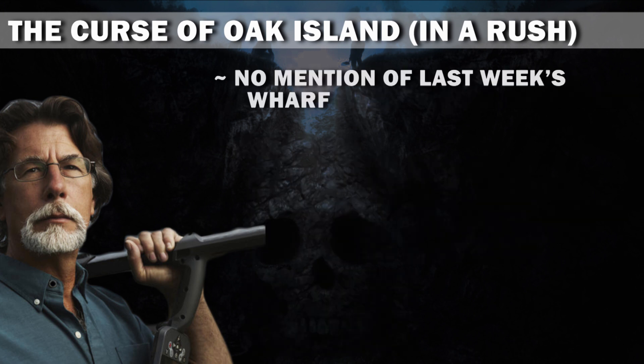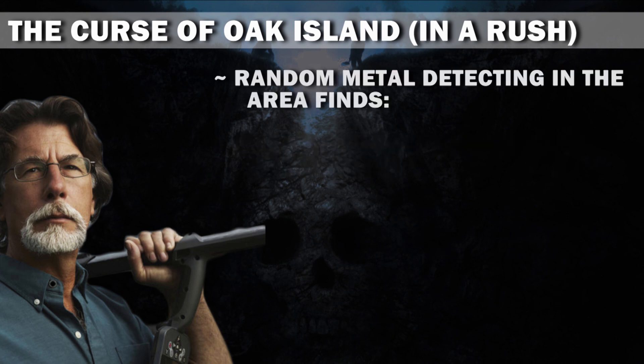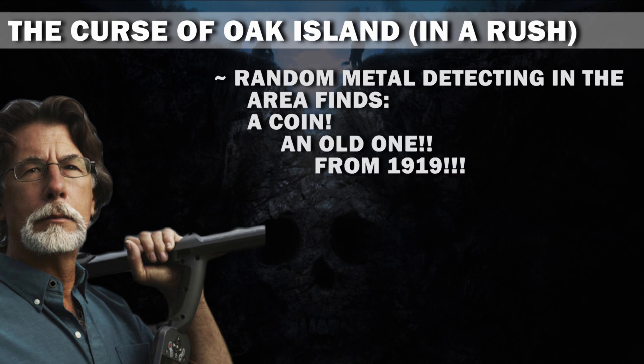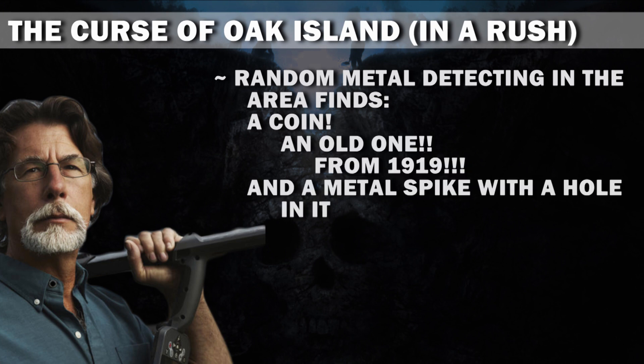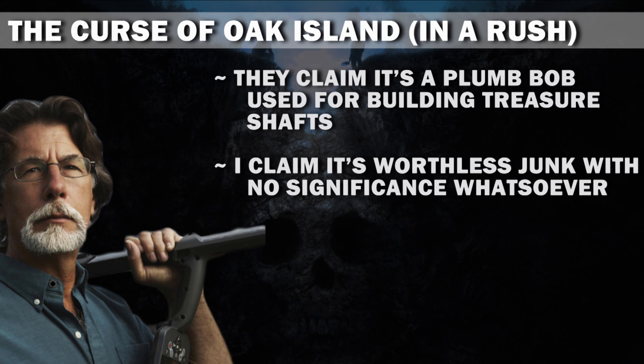No mention of last week's wharf, so I guess that's no longer significant. Random metal detecting in the area finds a coin — an old one, from 1919 — and a metal spike with a hole in it. They claim it's a plumb bob used for building treasure shafts. I claim it's worthless junk with no significance whatsoever. Let's see who's right.